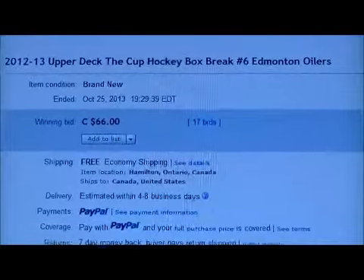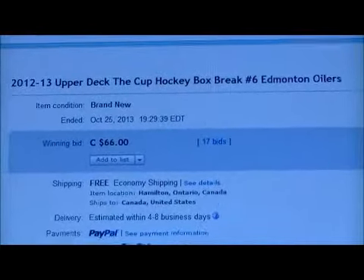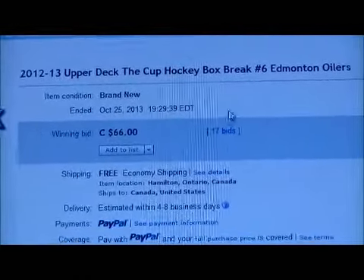Here's the last item up for auction — here's Edmonton. This is a short announcement to make on our website BreakawaySC.com.